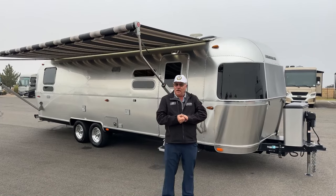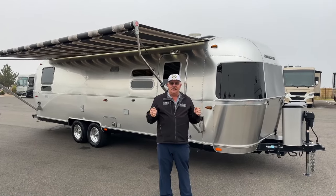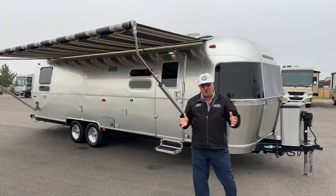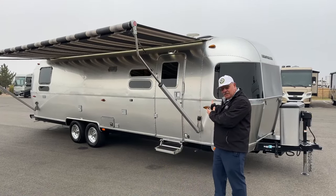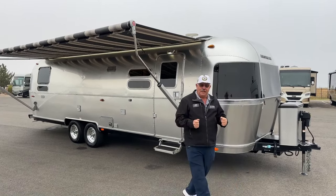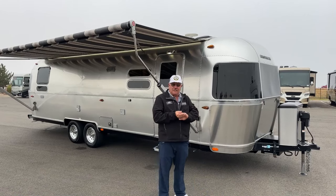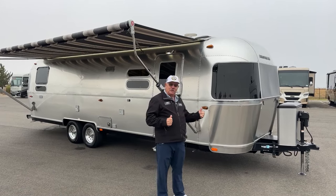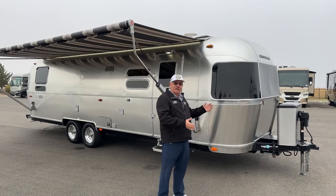Because of the lineup of units we carry here — Newmar, Winnebago, Renegade — very high-line luxury units, it just makes sense that we would have a high-line luxury trailer come in on trade.